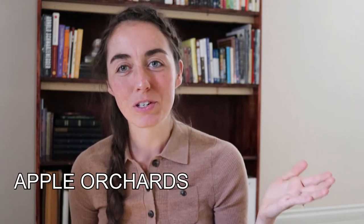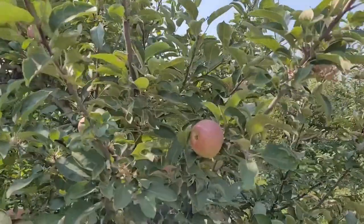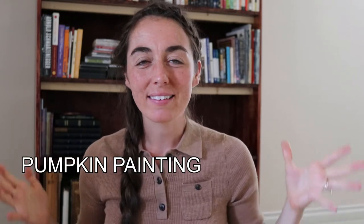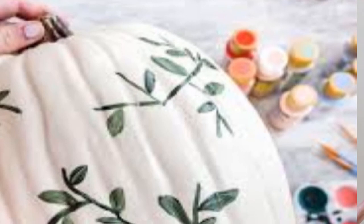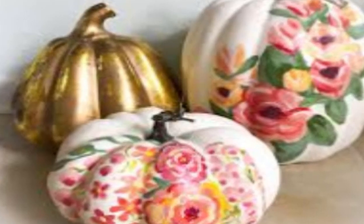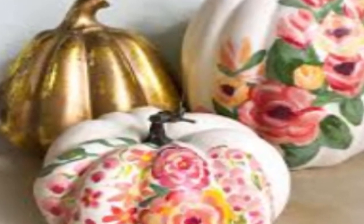The first one is pretty common: apple orchard. Just going to an apple orchard where you can do apple picking. The second one is pumpkin painting. Pumpkin carving is fun but pumpkins can rot and decay quickly, so pumpkin painting is a great alternative — you can pick up some acrylic paints at a store for like a dollar and just paint your pumpkin, which I think is really cute.